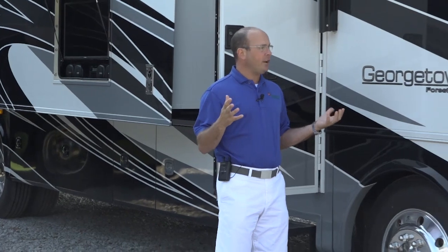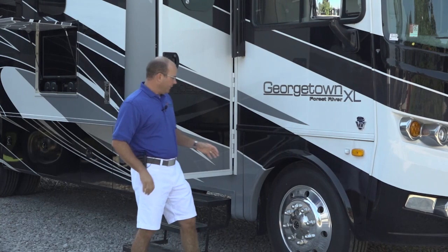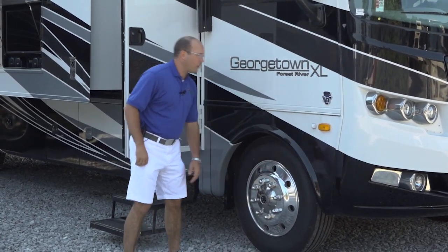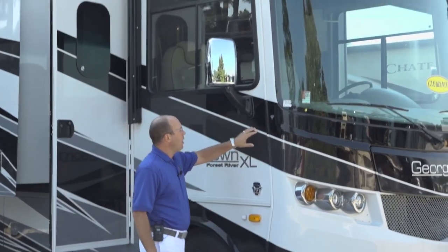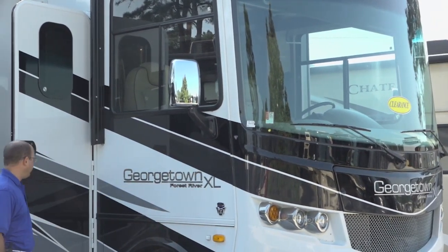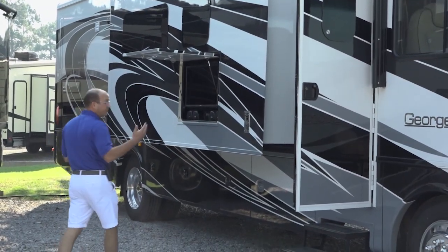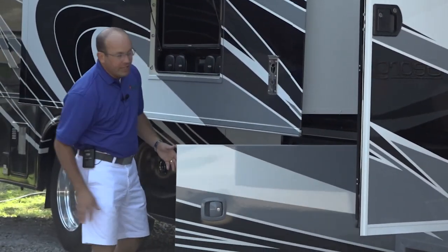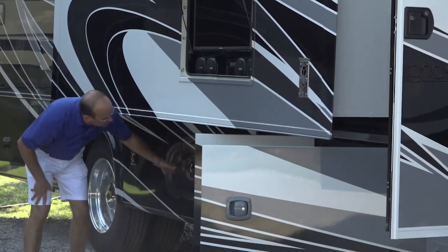Some of the features you're going to find on the XL version that you won't find in the rest of the Georgetown product: 22.5-inch aluminum wheels — Alcoa aluminum wheels — full body paint on the exterior, one-piece windshield, diamond shield protection for the front of your windshield. When you go to the bigger style motorhomes, the XL version, you get the full basement. You'll have side compartment doors that open sideways and pass-through storage.